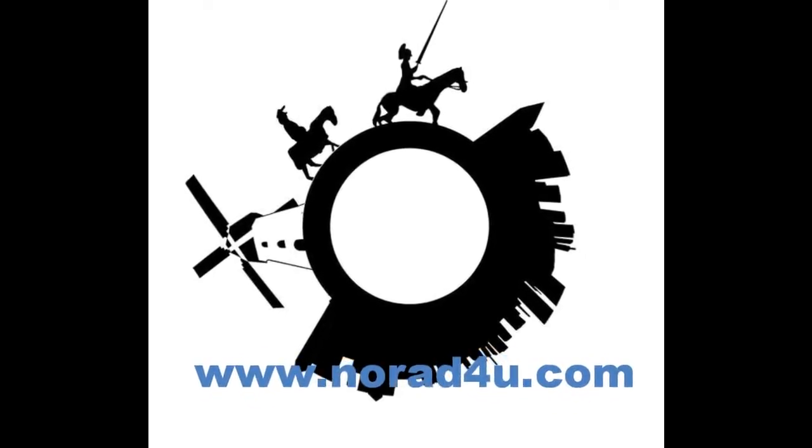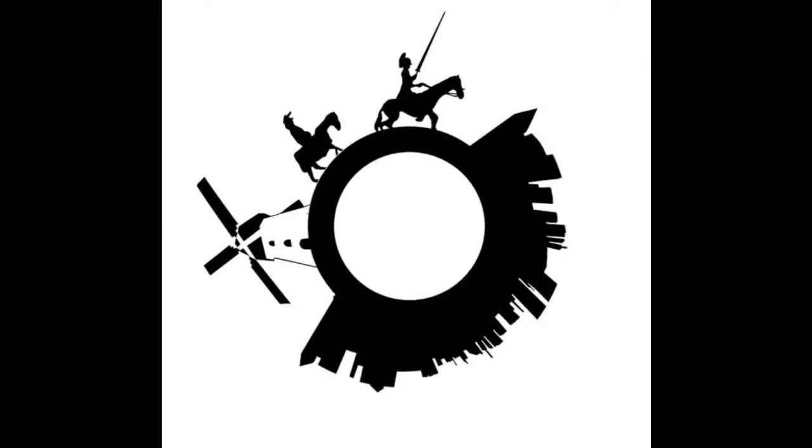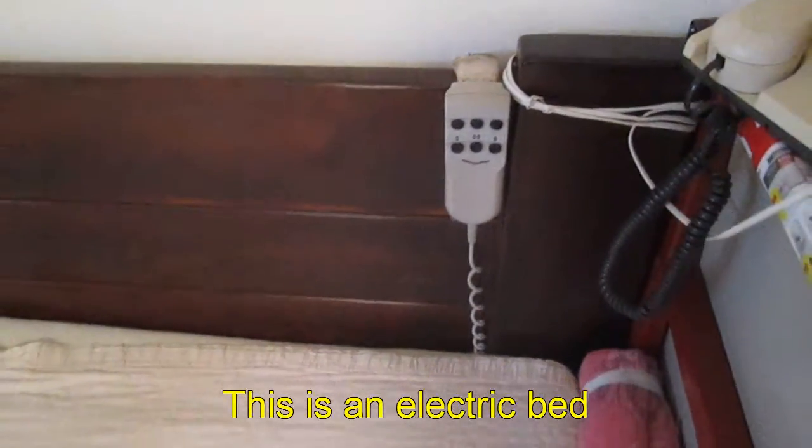Welcome to www.knowwhateforyou.com. Hello, today's presentation is about extreme low frequency electromagnetic radiation from electric beds, 24x7. This is an electric bed.